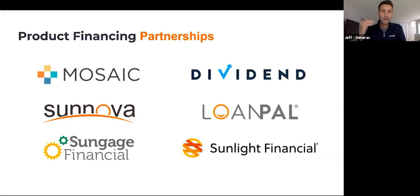We are already partnered with the top financiers in the industry: Mosaic, Dividend, Sunova, LoanPal, SunGage Financial, and Sunlight Financial. If you're financing projects, there's a really good chance we're already partnered with your financing partners. And if we're not, please reach out — it's been a quick approval process to move forward with a new partner.